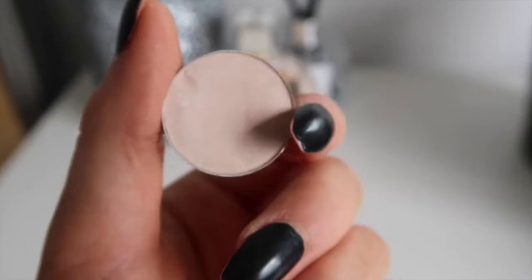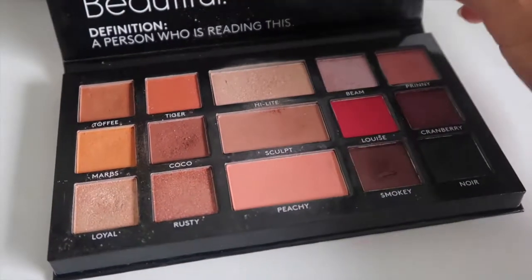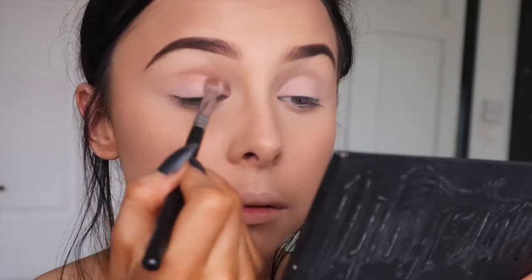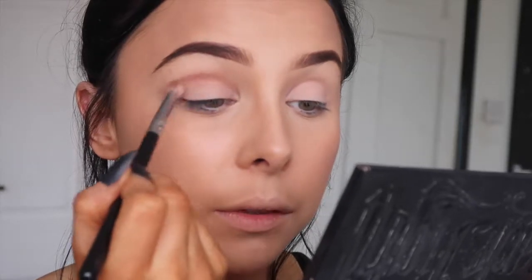On to the eyes — I'm using Braille from MAC, just a cream color, applied all over the lid with my Zoeva 231 brush. That will also mattify down any creases from the concealer. From my BePerfect LMD palette I'm taking the contour shade and using it as a crease color — it's quite pigmented. I just want a small amount in the crease for definition, blended out with a big fluffy brush.